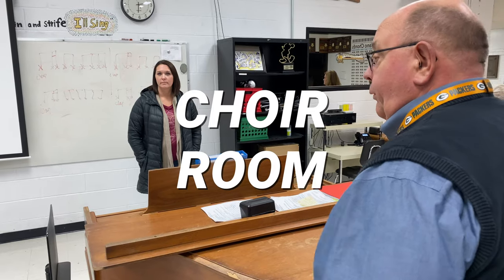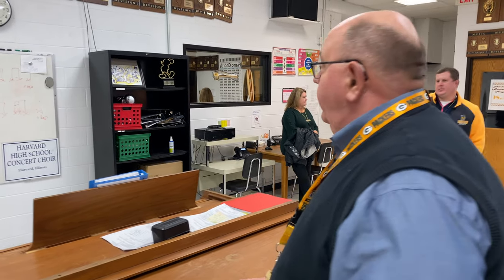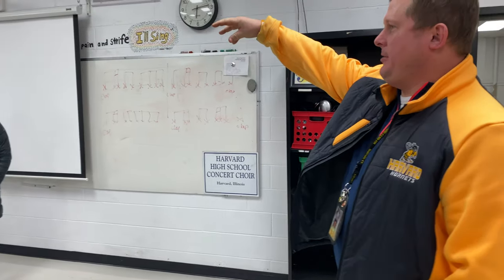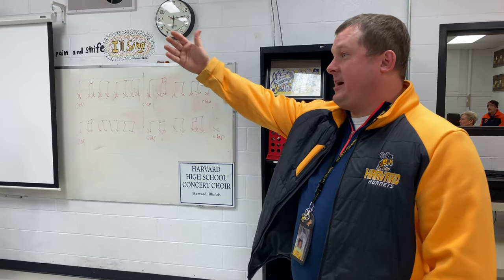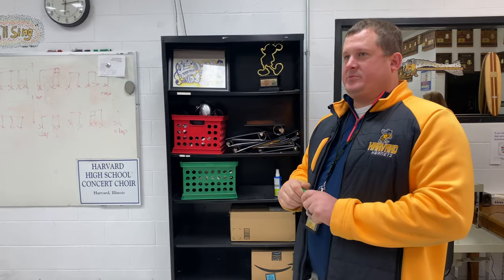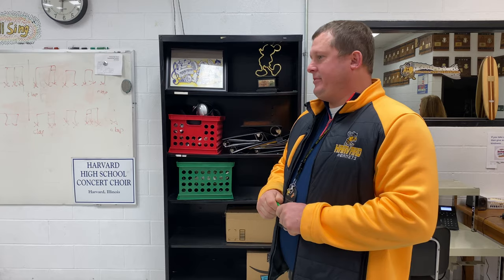This room is used for choir, piano class, and guitar class. One of the complaints we hear — more from students than teachers — is that there's an educational setting right on the other side of the door while they're working on music, whether it's piano, guitar, or singing. There's just not enough separation between these two classrooms, and that becomes an issue. It fits our needs in terms of space, just not necessarily from the educational side.